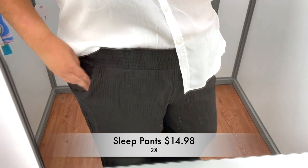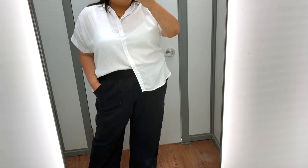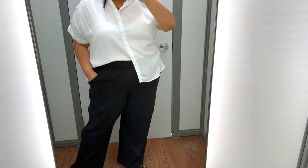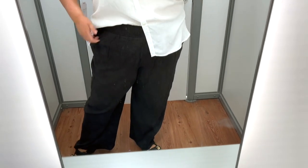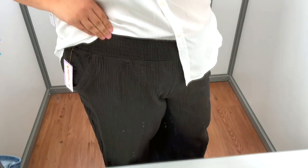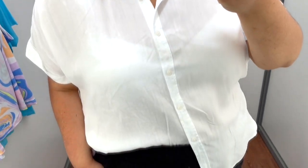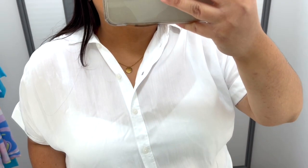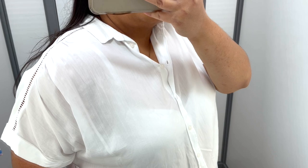Here we have these amazing sleep pants — they are very roomy so I would personally size down one size for a more fitted look. I think they're perfect as loungewear, but I also love them as regular going-out pants. They have a pull-on smocked waist which makes them extra comfy and they're available in different colors and prints. They also have a matching top, but here I paired them with this gorgeous chambray shirt from Time and True so you can see how I'd style these pants going out.